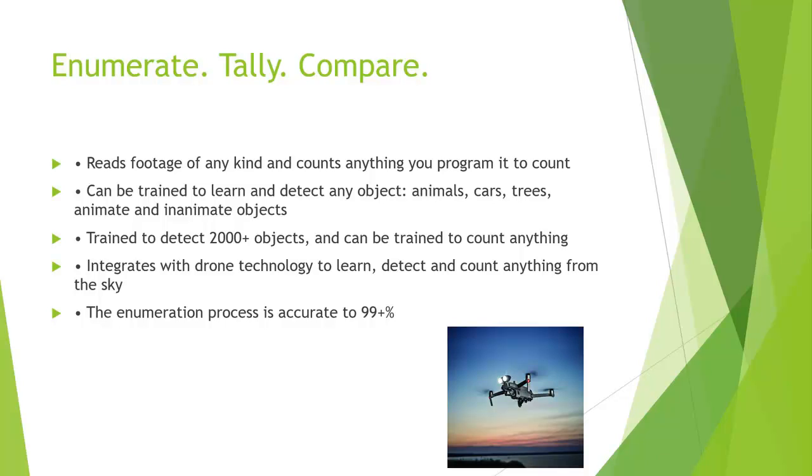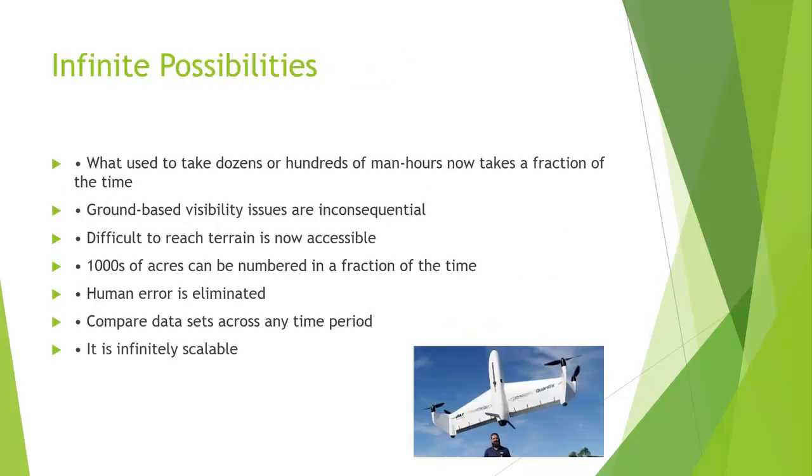The enumeration process is accurate to more than 99 percent — if we go over a field with 10,000 animals, we can get within 10 on the count; sometimes shadows make a difference. I can cover a 400-acre area in 45 minutes. Ground-based visibility issues are inconsequential, so hills and wooded areas make no difference from above. Difficult terrain is now accessible — ranchers using ATVs and horseback still have trouble, but I can just fly right over it.